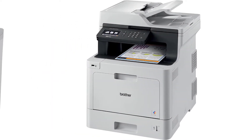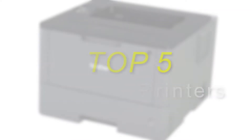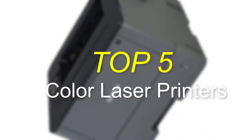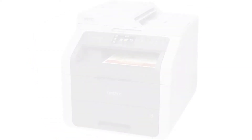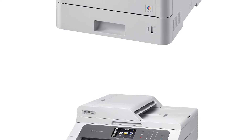Hello everyone, welcome back to our new video. In this video, I will give you more information about the top 5 best color laser printers that are available on the market. I made this list based on my personal research, and I tried to list them based on their price, quality, durability and more.